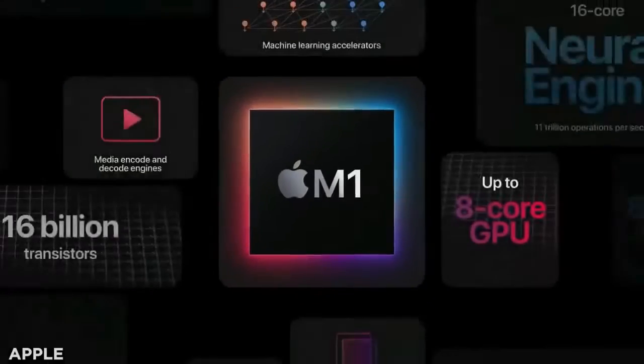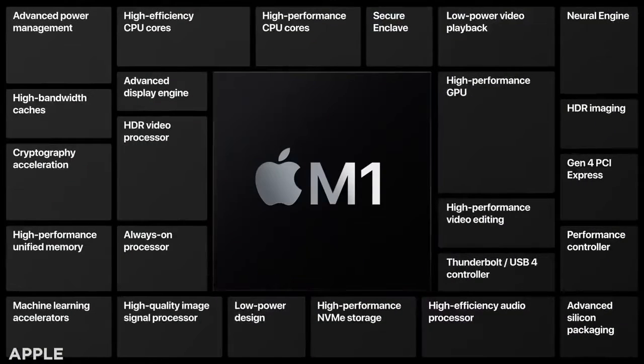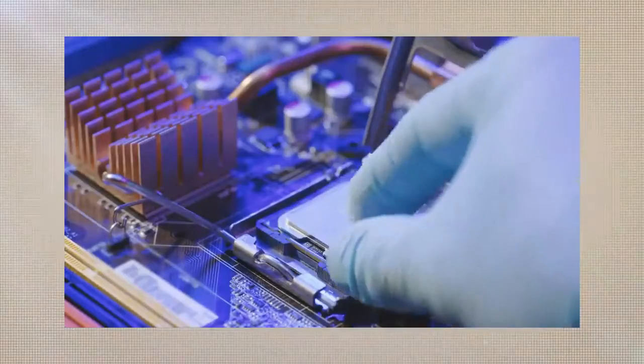Apple's brand new in-house chip, the M1, was first rolled out this past November on the company's MacBook Air and Mac Mini range. In what marks a significant departure, this new chip on the block was designed using the so-called ARM architecture, which is markedly different from Intel's preferred x86 architecture.